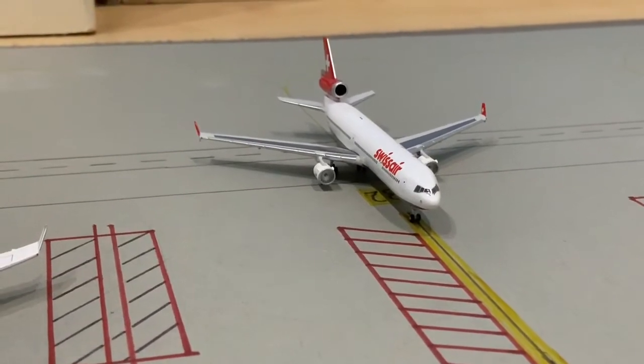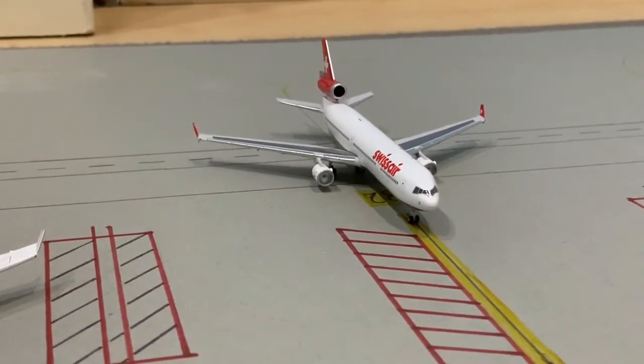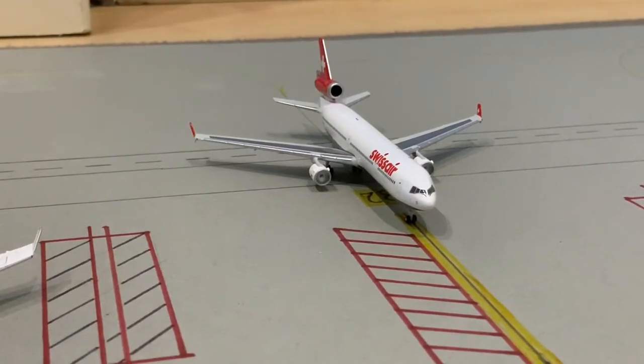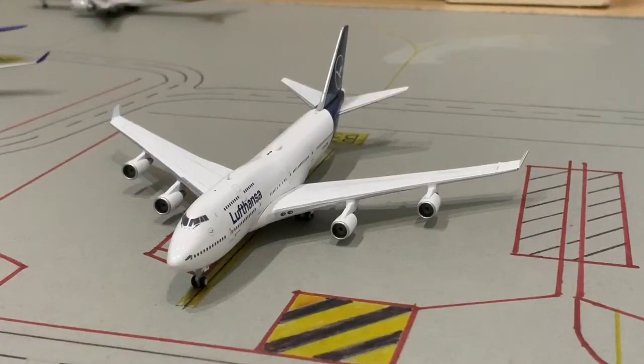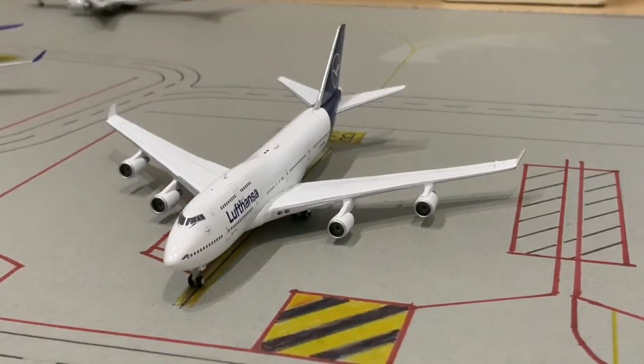Next, we have the Swiss Air MD-11, but the MD-11 is already retired from commercial service, so I'm mainly using this as a Swiss Air B777-300ER, and this will be heading out to Zurich.